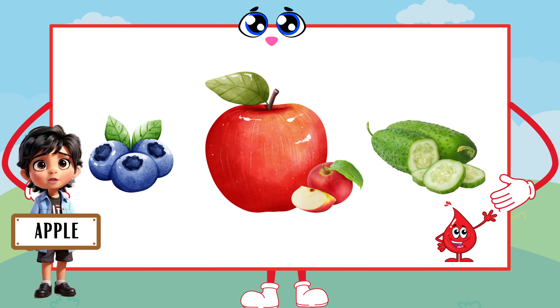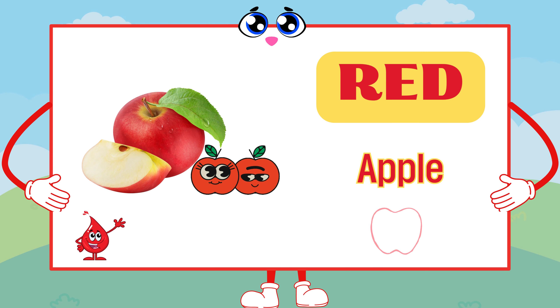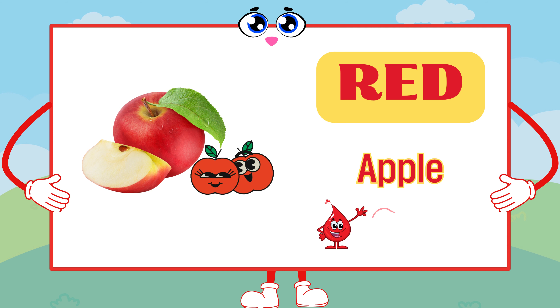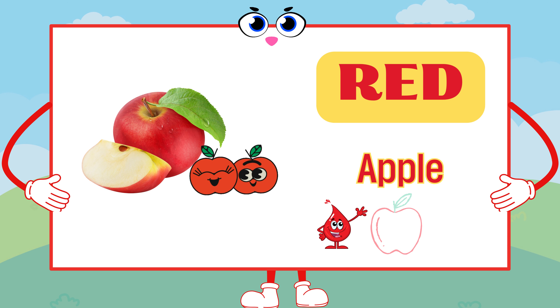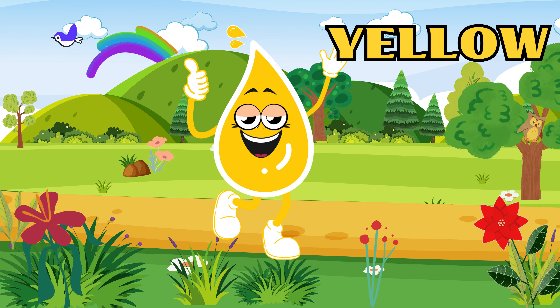I see red apples. Exactly! Those red apples are a perfect example of this lively color. Next up, we have the sunny yellow.